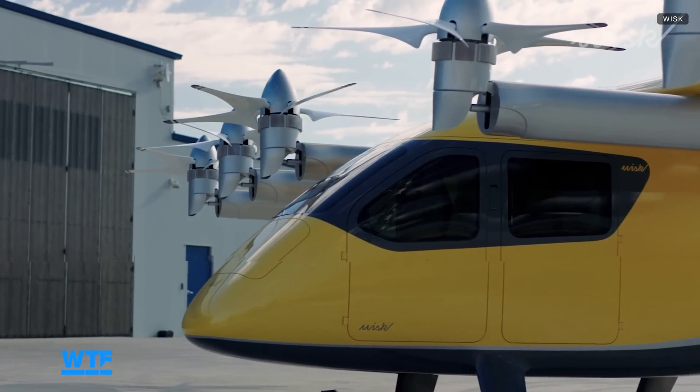It's got 12 lift fans. You can see that the front row — they tilt. That's what gives you lift, and then they tilt forward, and that's what gives you cruise flight. The ones in the back actually shut off when you're cruising. You only use those for the vertical part of the takeoff. Another reason it's big is we want to be able to carry a lot of stuff.